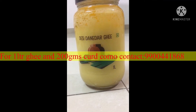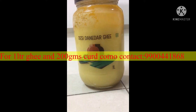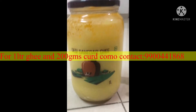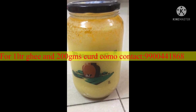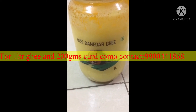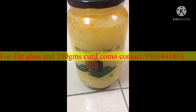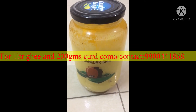Hi everyone, I am going to share a video on Country Lite Desi Danedar Ghee review and offer. The offer price is only 594 and the regular price is 699. This can be booked on the app. We also have another offer which consists of one liter ghee and 200 grams of curd — for that you need to contact me.